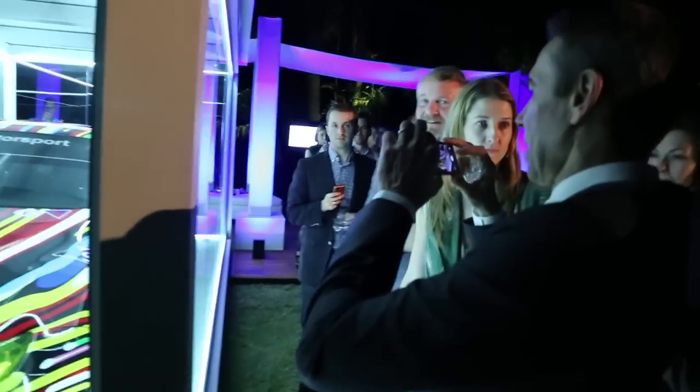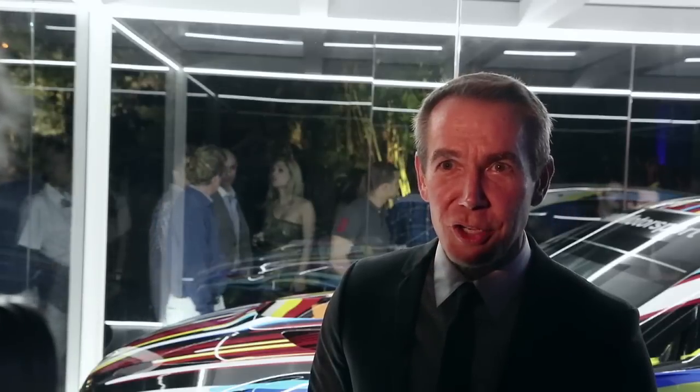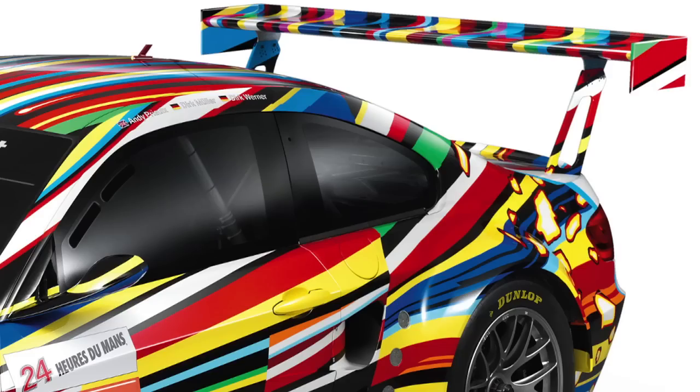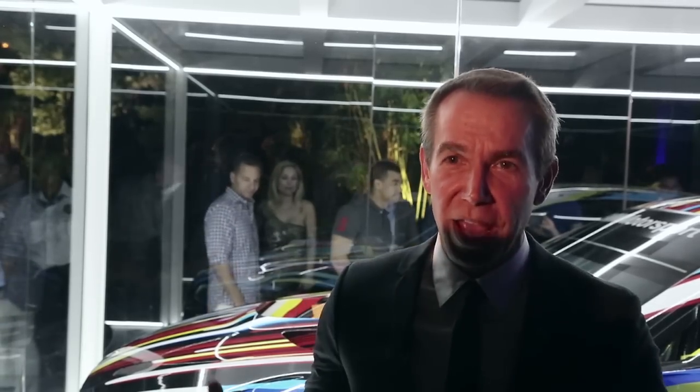I was trying to really just think about energy and the design of the car — where the car would have an interaction with energy and show its potential for speed and power. For inspiration, I looked at images of novas exploding, all forms of explosions, and how energy repels against something. Just the display of energy.